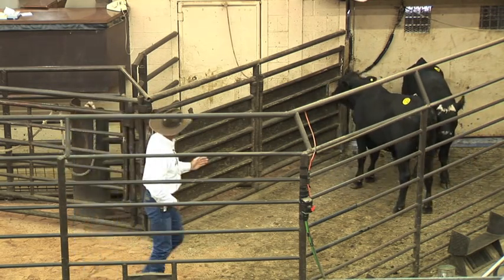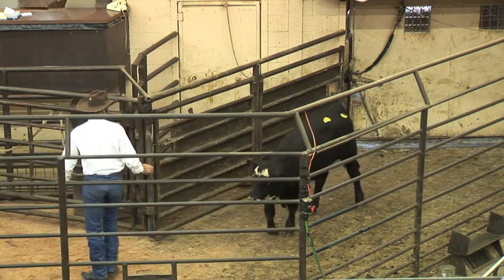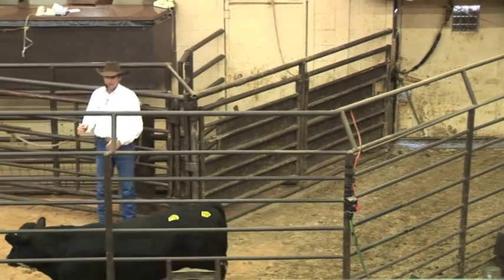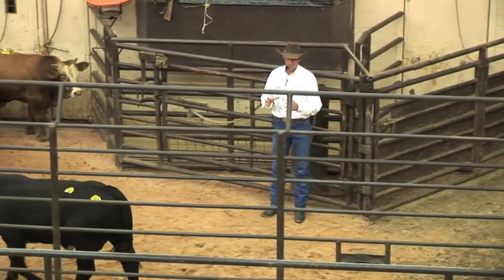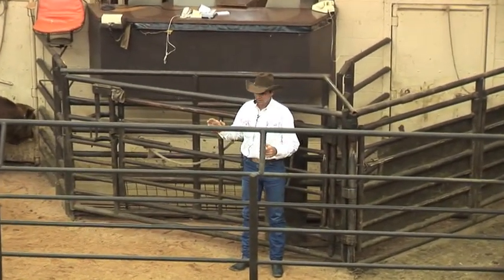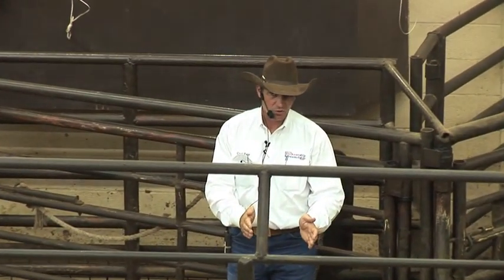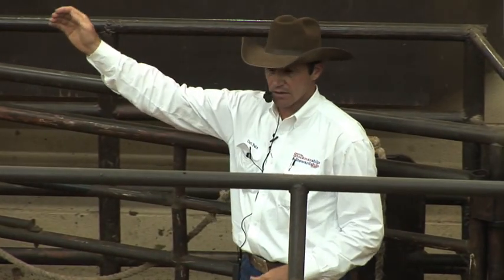Now cattle, horses, sheep, goats — I believe they all work off of pressure. They don't like pressure. It's not the pain of getting a shot or a brand that an animal doesn't want to go into a chute from. It's the fear of that confinement. So what we try to do when we start gathering our cattle and working them down to these smaller confinement areas is we start teaching them to accept that pressure.